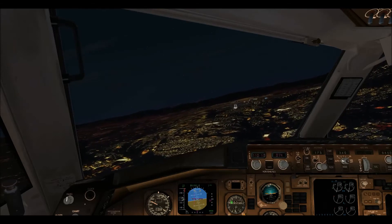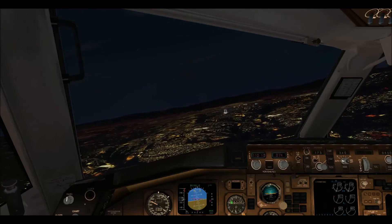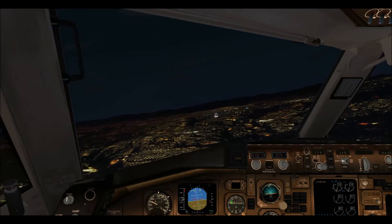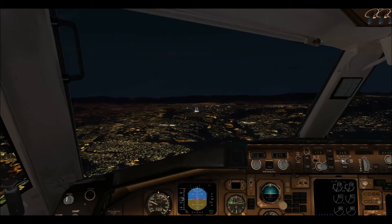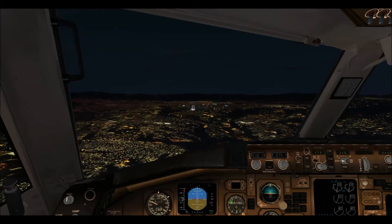Clear for takeoff runway 26. Going off runway 264. Clear to land runway 264, follow the aircraft on final. Clear to land runway 264.